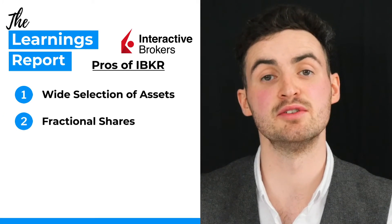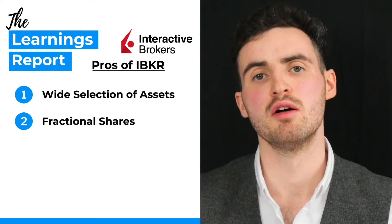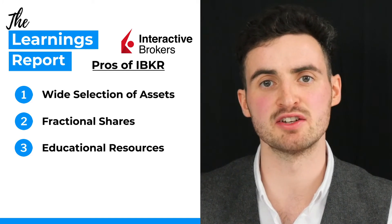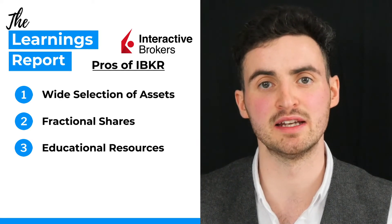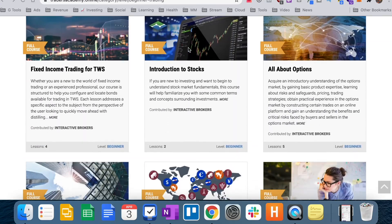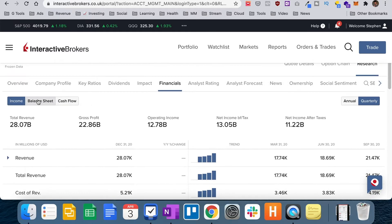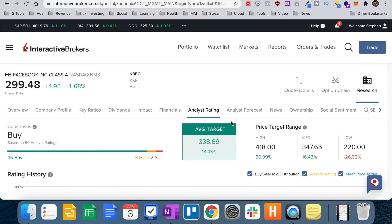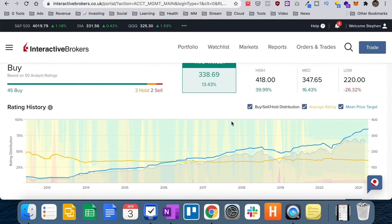Secondly, Interactive Brokers allows you to invest in fractional shares, which as we've already discussed is very useful. Number three, Interactive Brokers offers a tonne of educational resources and tools in what they call Traders University, which you can access once you sign up for an account. In addition, if you're looking at doing any sort of fundamental analysis on your stocks, it's very detailed in terms of the information already on the platform — you don't necessarily need to go to Yahoo Finance or Morningstar for further analysis.